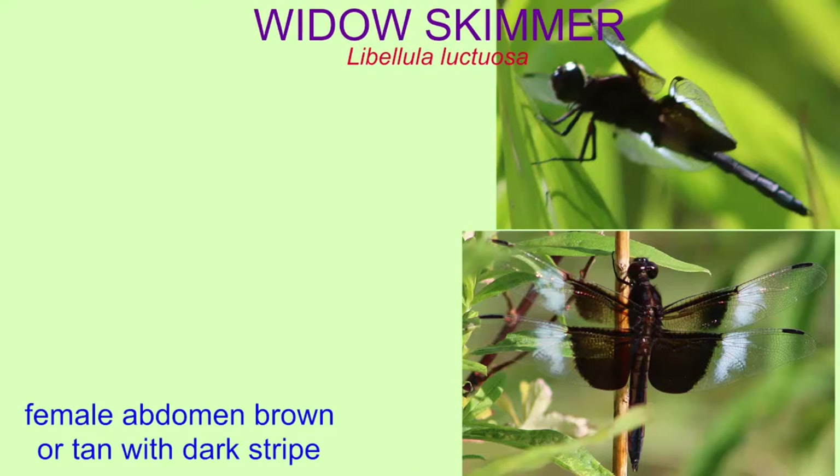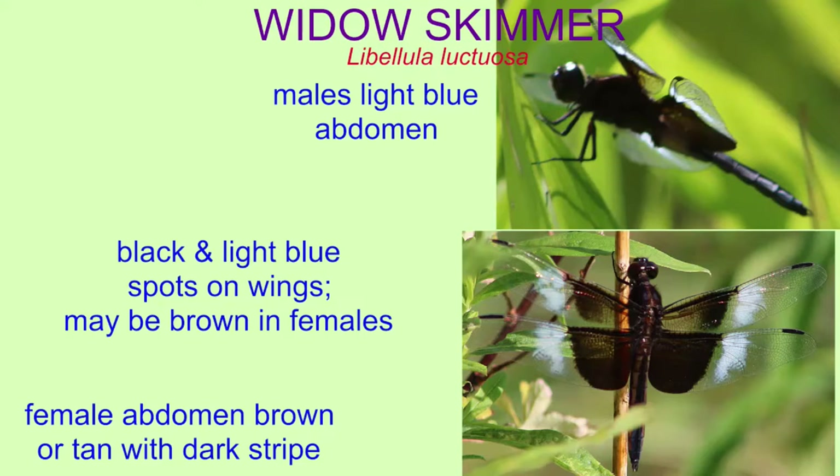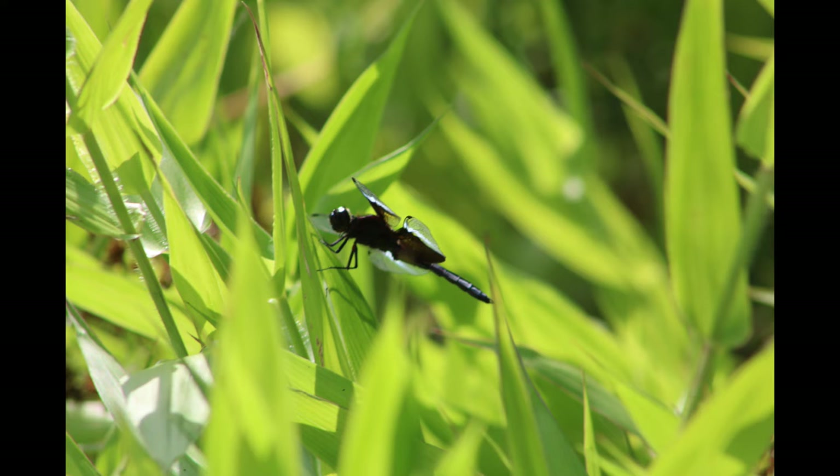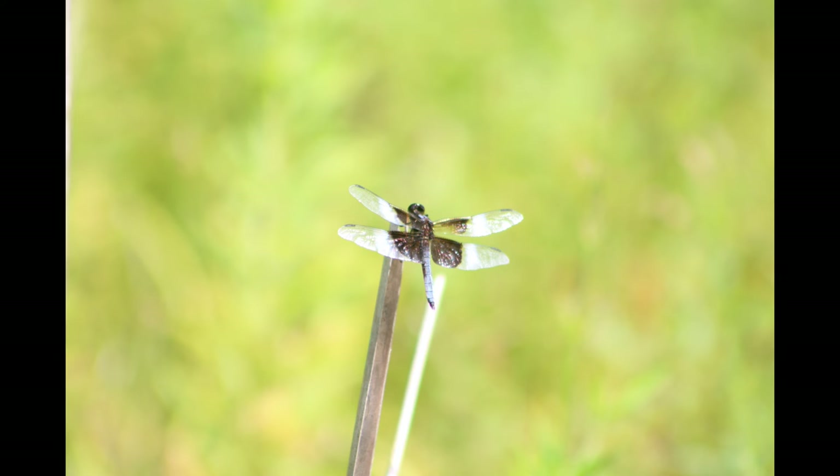In widow skimmers, the females can have a brown or tan abdomen with a dark stripe running down its length, while the abdomen of males is a light blue. This species also possesses black and light blue spots on the wings, which may be duller or brown in females.